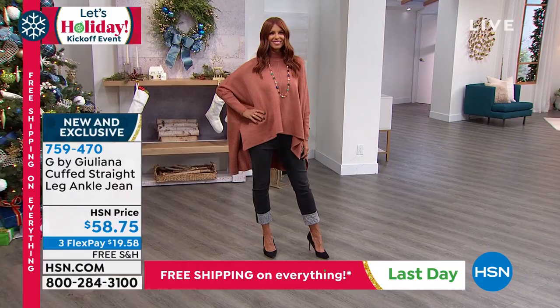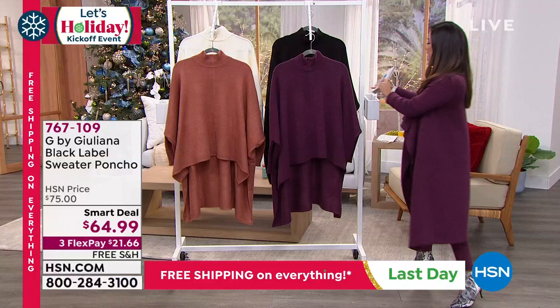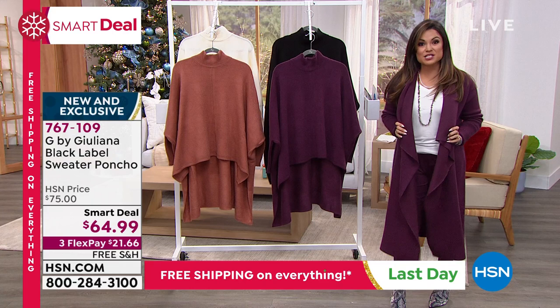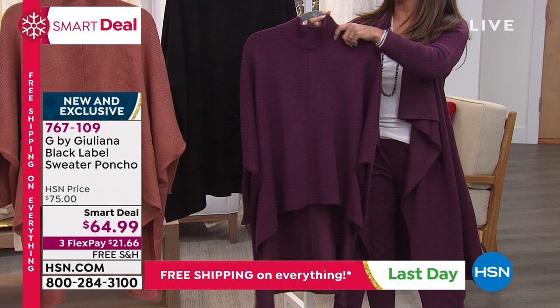If you're looking at Sonia and you're loving her top, that is what is going to kick off our show today. This is part of Juliana's Black Label collection. When it comes to the Black Label, I want you to think fine quality, beautiful sweater knits. These are investment pieces for you that will never go out of style — they're always classy and classic. And this is really fun because it's a poncho-style sweater.